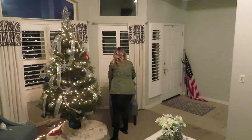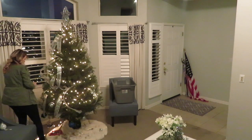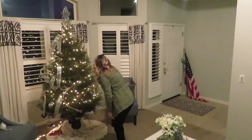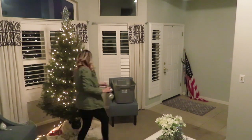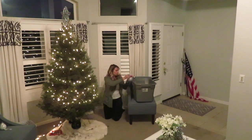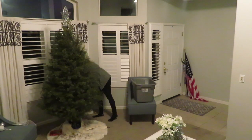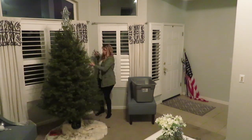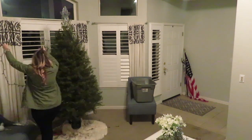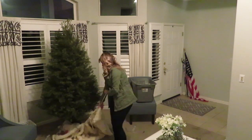Hello everybody and welcome to our channel. Today we are going to be undecorating our house from Christmas. Today is two days after Christmas and normally we keep our tree and decorations up for a little bit longer. However, our tree was dying out so quickly this year and I'm not sure why, but there was a bunch of needles on the ground from it and it was making a really big mess, so we just decided to take care of it today.